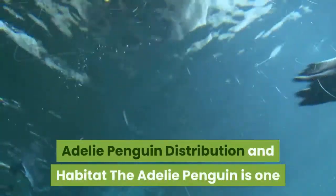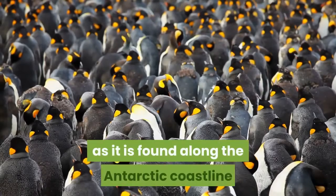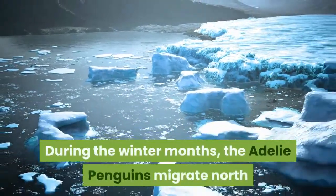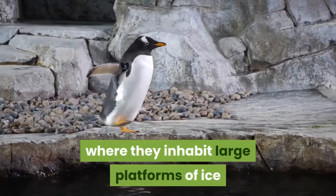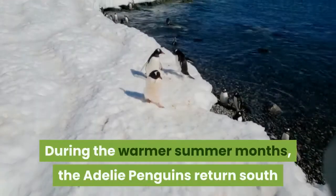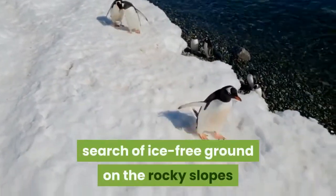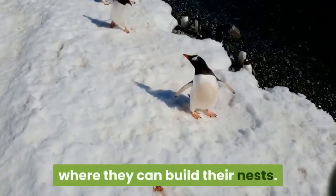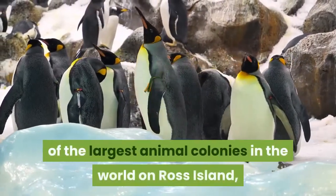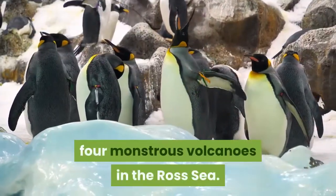The Adélie penguin is one of the southernmost birds in the world, found along the Antarctic coastline and on nearby islands. During winter months, Adélie penguins migrate north where they inhabit large platforms of ice and have better access to food. During the warmer summer months, they return south to coastal beaches in search of ice-free ground on rocky slopes where they can build their nests. More than half a million Adélie penguins have formed one of the largest animal colonies in the world on Ross Island, formed by the activities of four volcanoes in the Ross Sea.